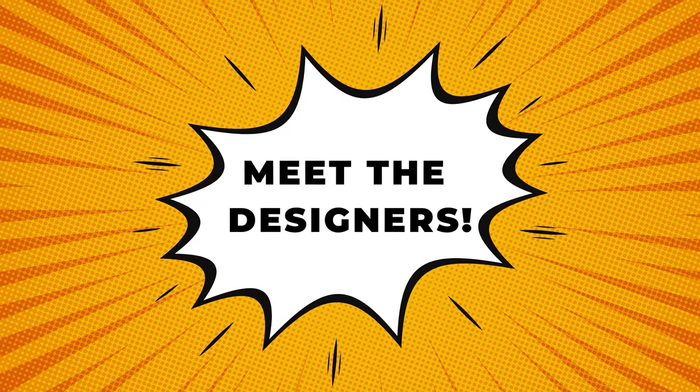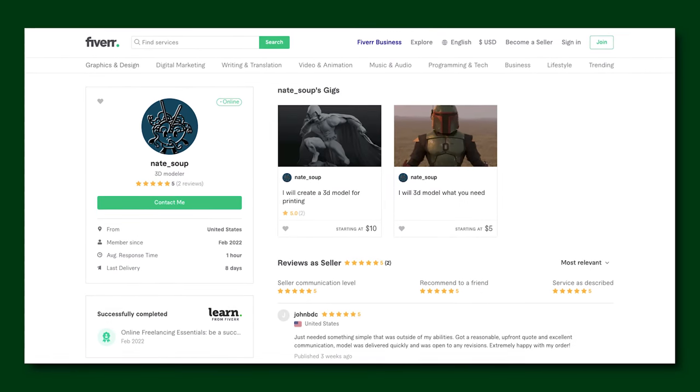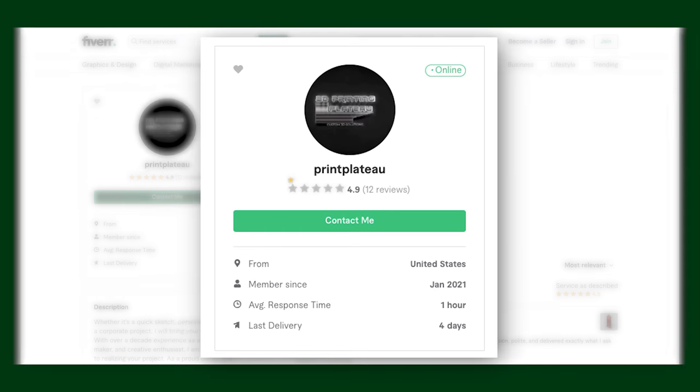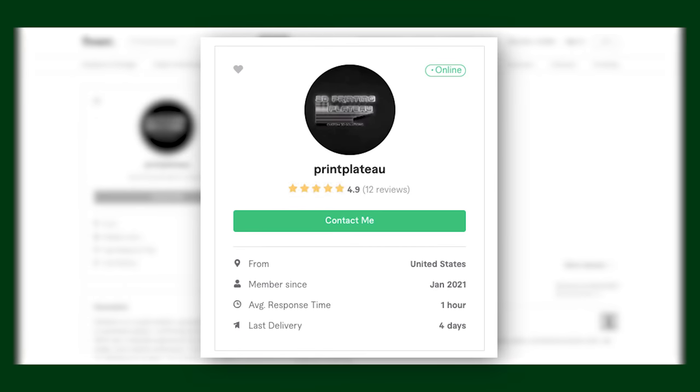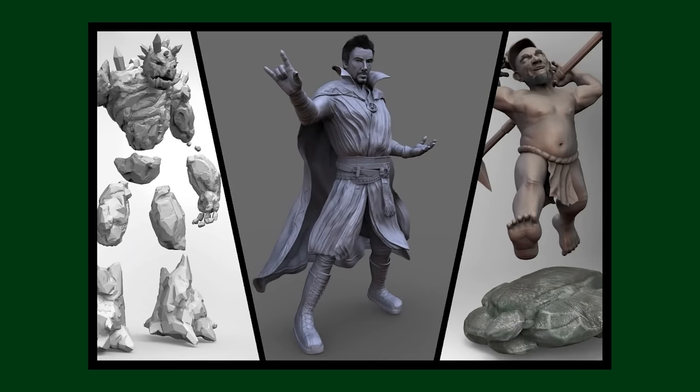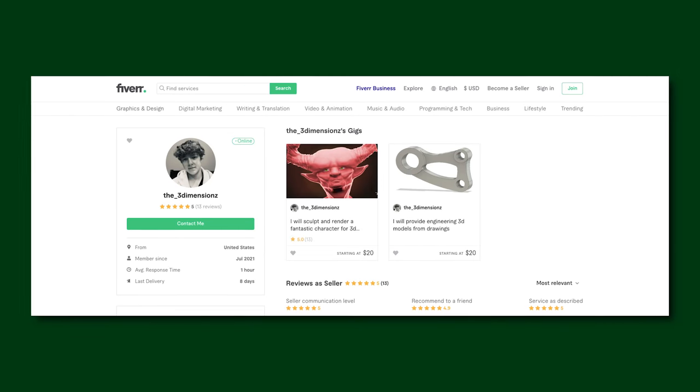Here they are. User Nate Soup: 'I will create a model for 3D printing' — not too many reviews, must be a new freelancer, but I'm really excited to help people get started. Hired at $55. Print Plateau: 'I will 3D model your costume, prop, miniature, or part for 3D printing' — 4.9 stars with really interesting portfolio examples. Hired at $250. Prof Hobbs: 'I will create 3D models for 3D printing' — great response time. Hired for $250. Schoenhoff: 'I will create 3D models for printing or games' — love the example work shown. Hired for $250. The Three Dimensions: 'I will sculpt and render a fantastic character for 3D printing' — once I saw the red character on their page, it was done. Hired for $300.